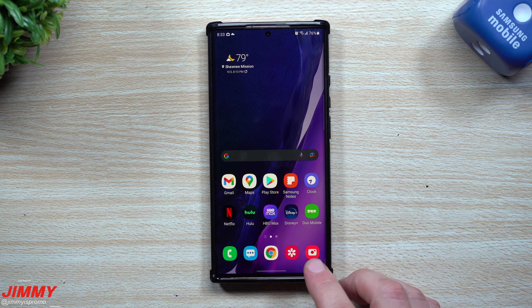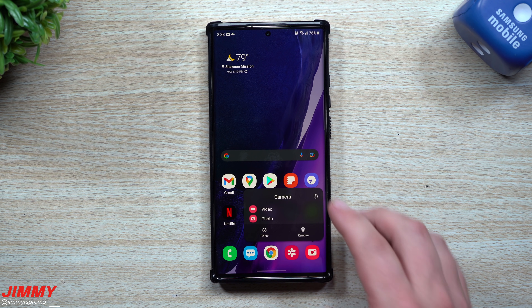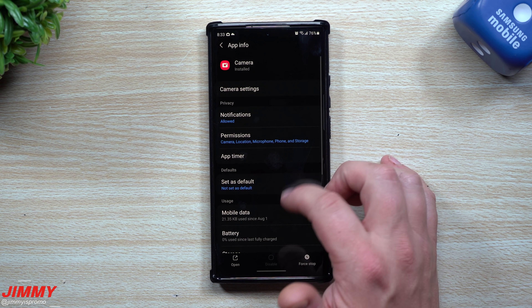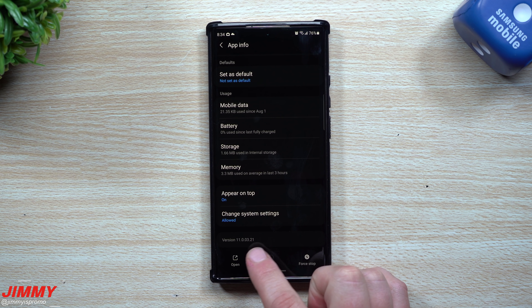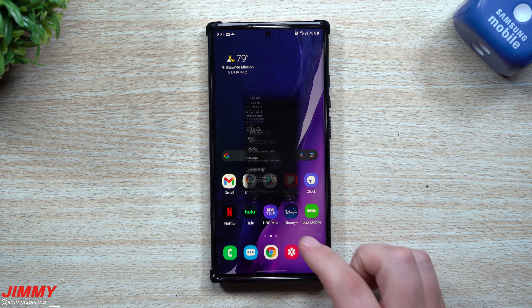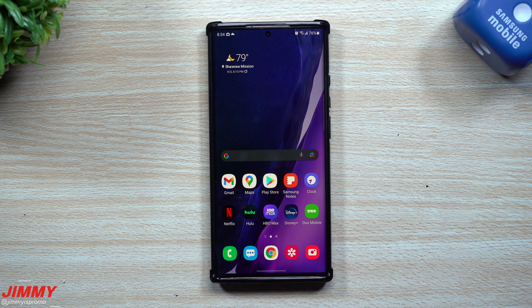Since Samsung never really says what has been changed, let's start with the camera. Originally the camera was version 11.0.0.297 and it is now 11.0.0.321, so there is a newer version of the camera.